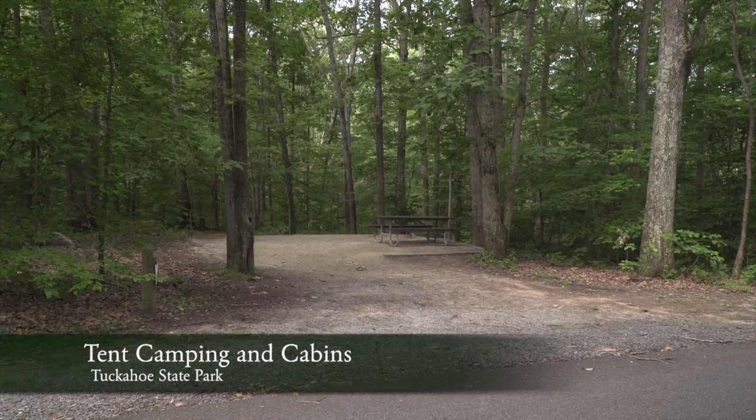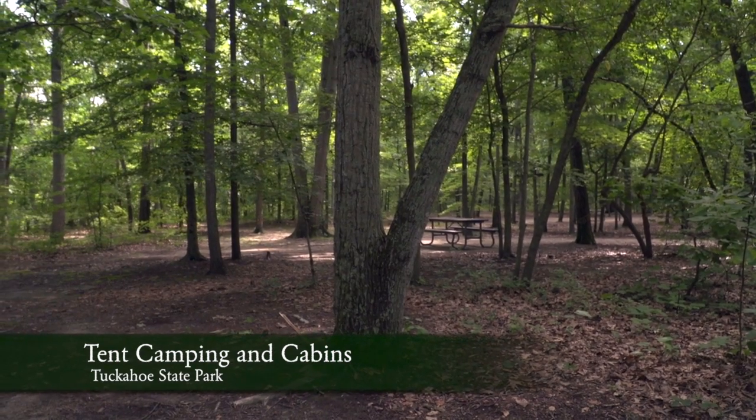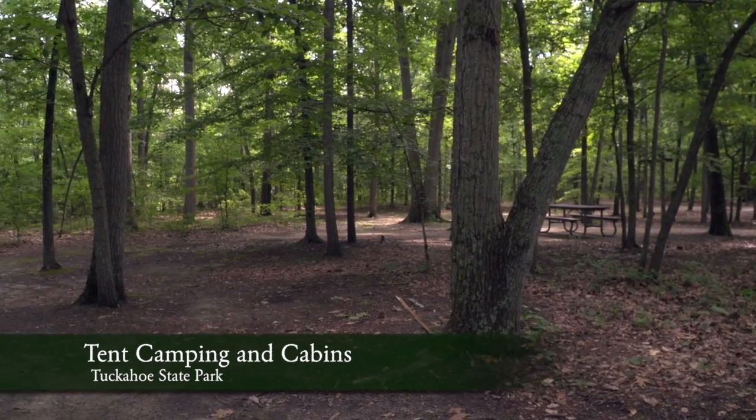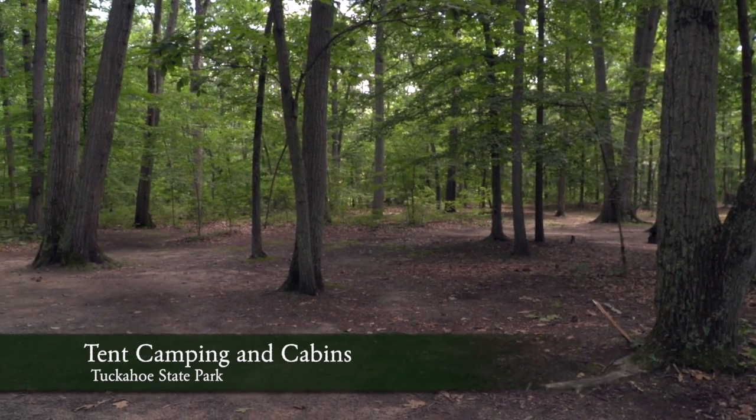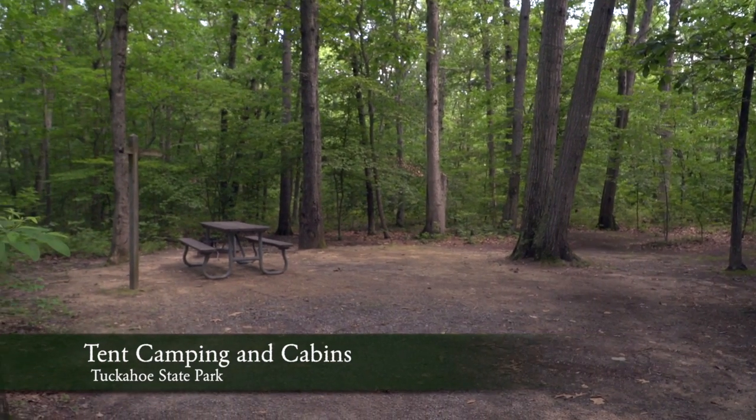We have a non-electric loop which has three tent sites, which just allows you to camp in the woods a little more. On the other sites we have tent pads — we like you to be on the tent pads. In the electric loop it's the same concept; we have pads set up and they just have electric. Roughly about 56 sites total: six persons per site, with 33 electric sites and about 25 non-electric sites.